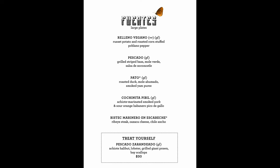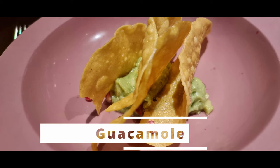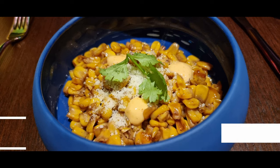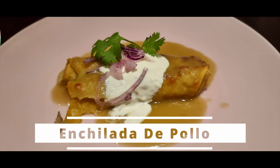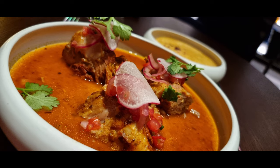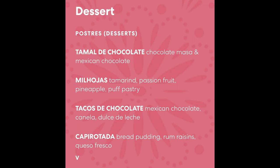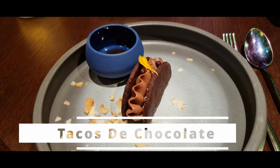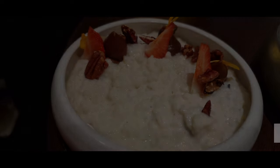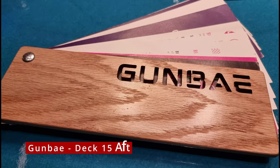The menu is divided up into small plates and large plates. I highly enjoyed it.